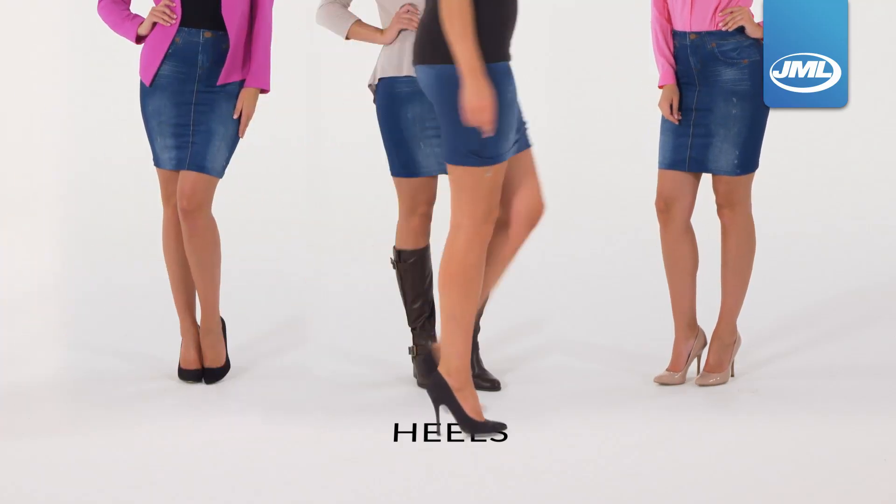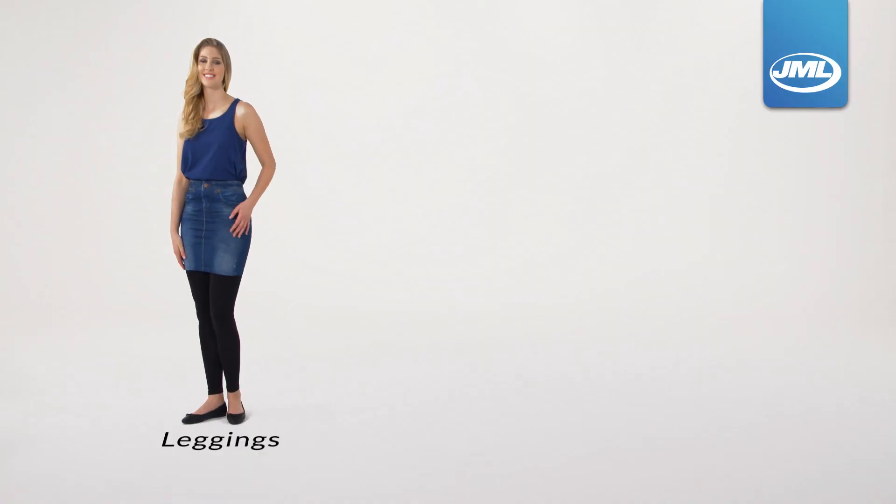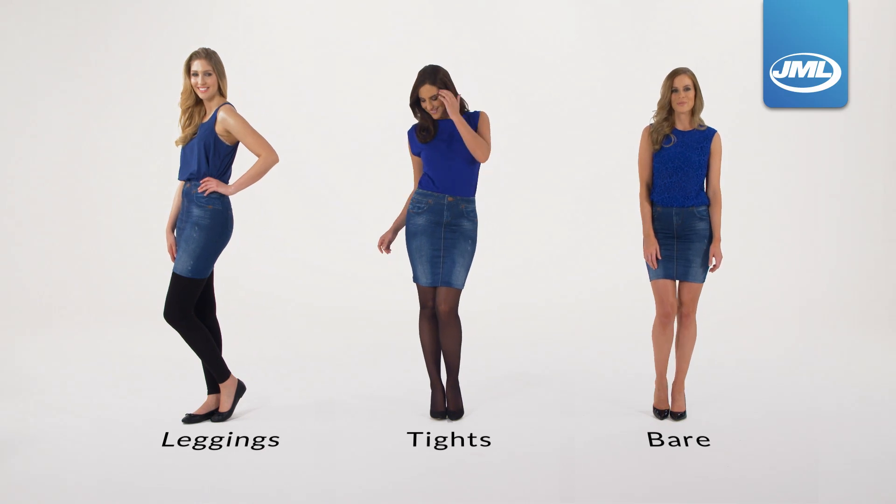Dress up with heels for sexy long legs or flats for everyday styling. The versatile design allows you to wear with leggings for casual comfort, tights for a more classic look, or why not simply dare to bare.